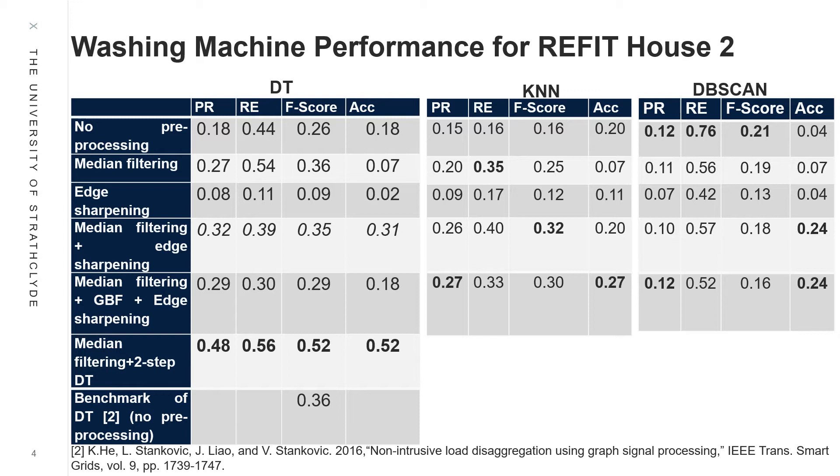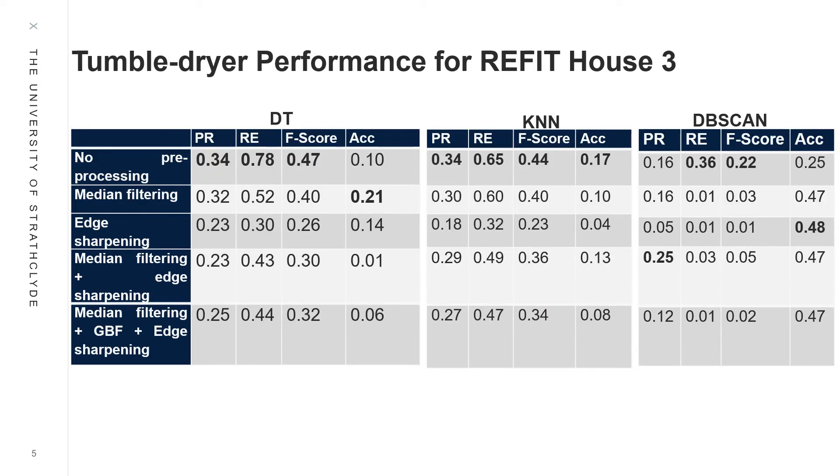Worth noting that DB Scan has the best recall performance compared to both supervised algorithms, which means it can accurately detect most true instances of washing machine runs. Pre-processing with median filtering is sufficient to improve disaggregation accuracy for DB Scan.